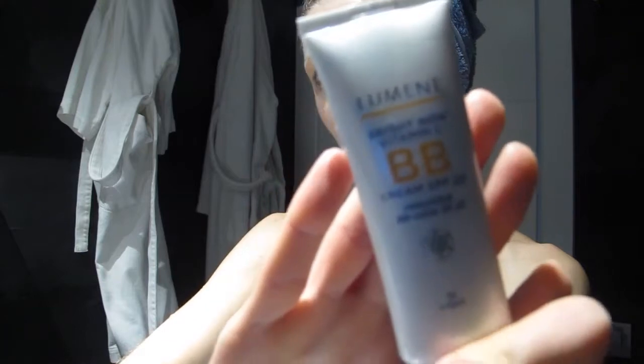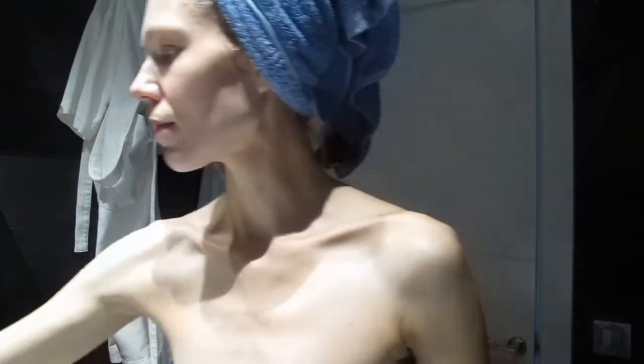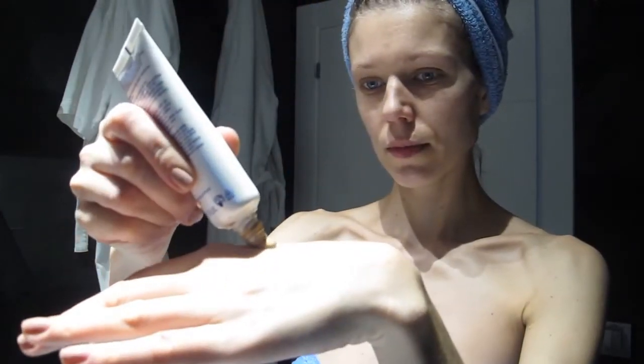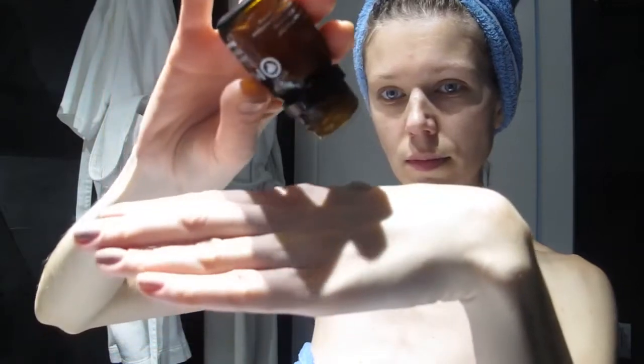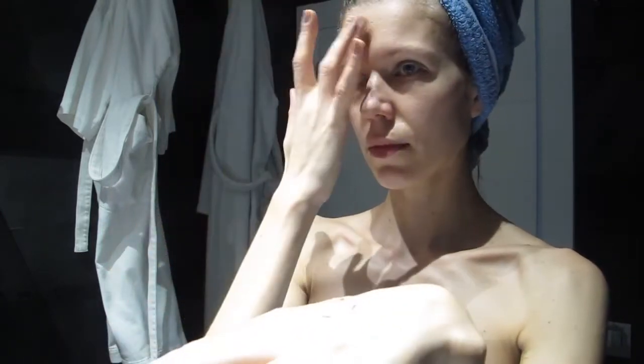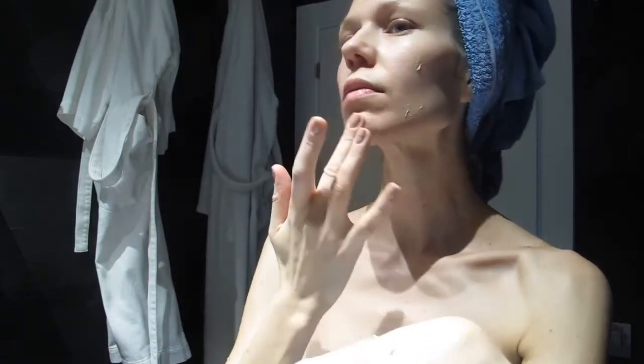Then my all-time favorite Lumene BB cream — in general I love BB creams on a daily basis. I mix it with a little bit of thermal water and I also love to add a little bit more glow and moisture to the skin, especially in winter time. I always try to put in as many ingredients that bring up the glow and give the skin that bright, fresh effect.